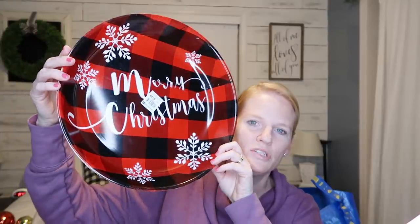I also found this buffalo check tray — only $1.29. You know I love buffalo check, so I had to pick it up. It's a really nice, big thick bowl I can use for so many things at Christmas, and it was super inexpensive.